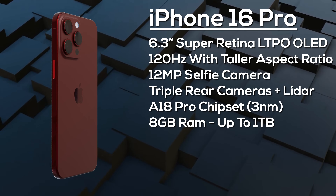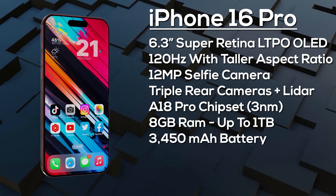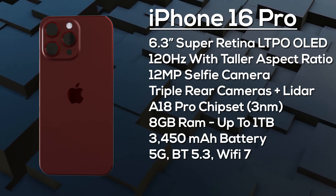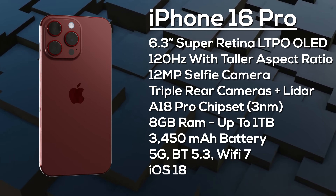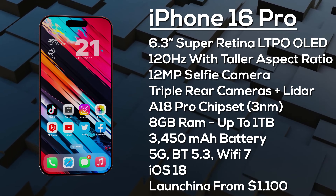The iPhone 16 Pro is powered by the A18 Pro chipset with 8GB of RAM and up to 1TB of storage. It has a 3,450mAh battery — fast charging details are still unknown but improvements are expected — along with advanced 5G, Bluetooth 5.3, and Wi-Fi 7. It ships with iOS 18 and is expected to launch from around $1,100 in September 2024.